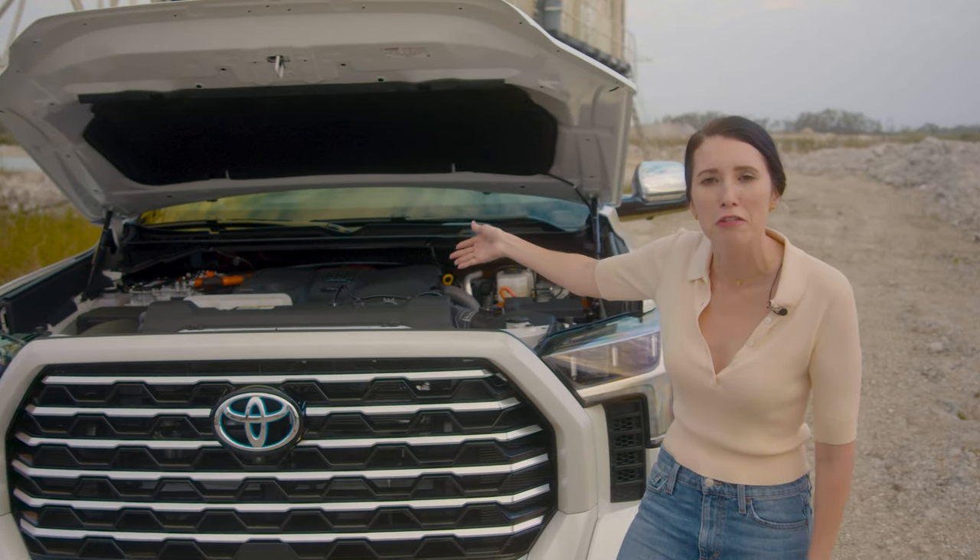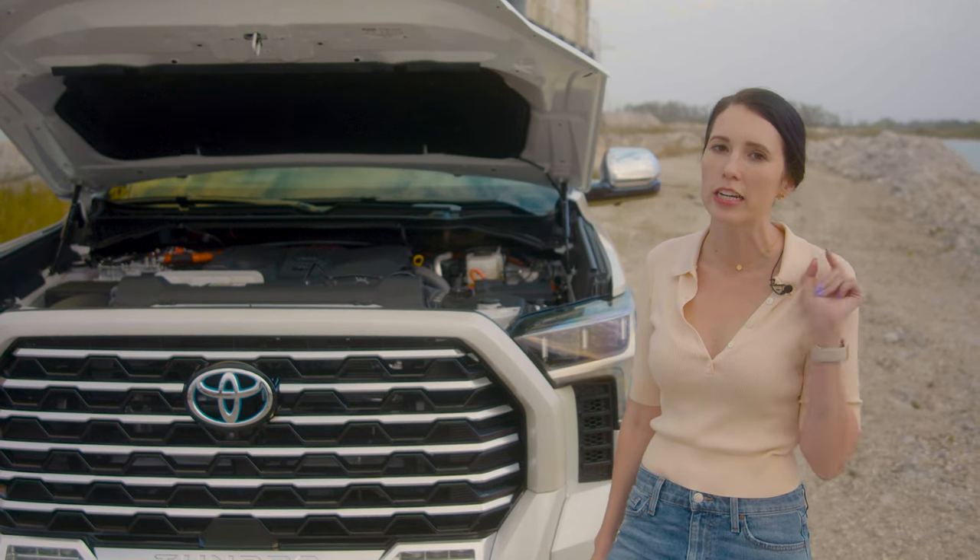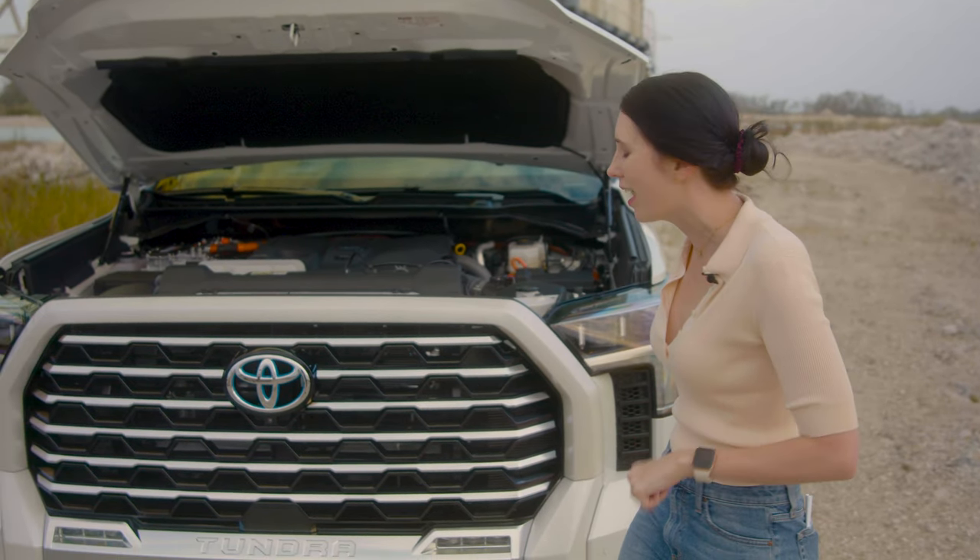And it looks wonderful in here. It can also tow more than 10,000 pounds — that's a pretty high amount, especially for a hybrid Toyota.